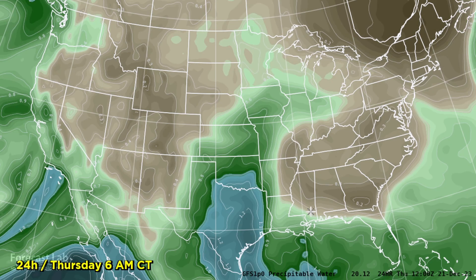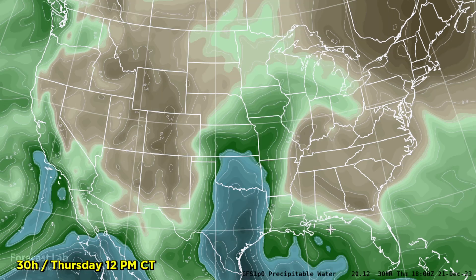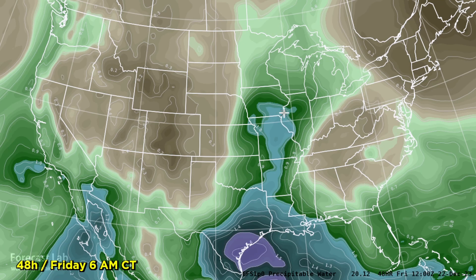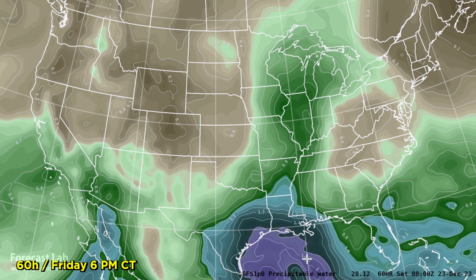The precipitable water chart shows that moisture heading north. One-inch precipitable water up to Waco and College Station currently. By tomorrow morning, surging up into the Oklahoma City area, with 1.2 inches around Houston. By tomorrow evening, one-inch amounts all the way up to Kansas City. And then by Friday, some of that coming all the way up into Iowa — definitely unusual for this time of year. Even 1.5 inches along the Texas coast. We are setting up a pattern favorable for rain; we just need the slightest amount of lift to get this going.